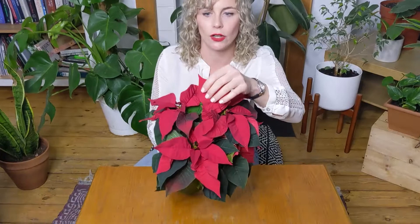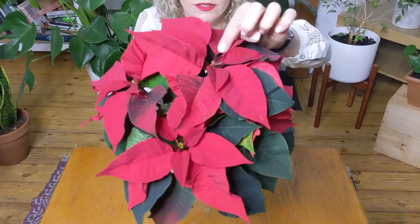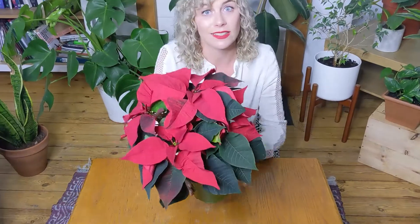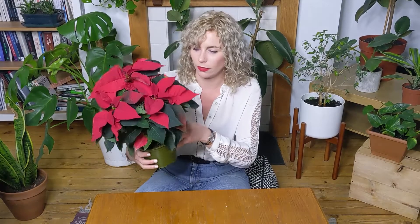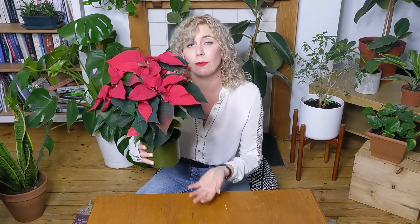Second tip: a very healthy poinsettia will have intact bracts, so if they look a bit wrinkled, definitely don't buy it. Also, if the little buds in the middle are still tight and haven't flowered yet, that's great — it means the plant will last longer.